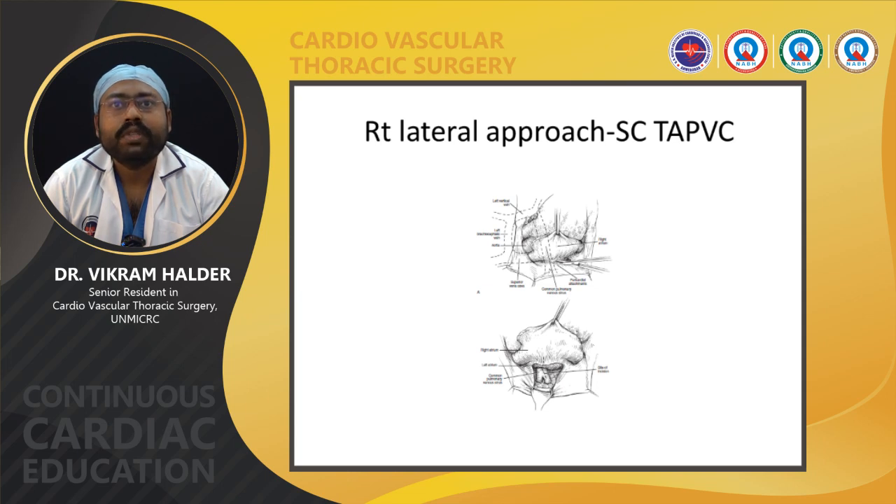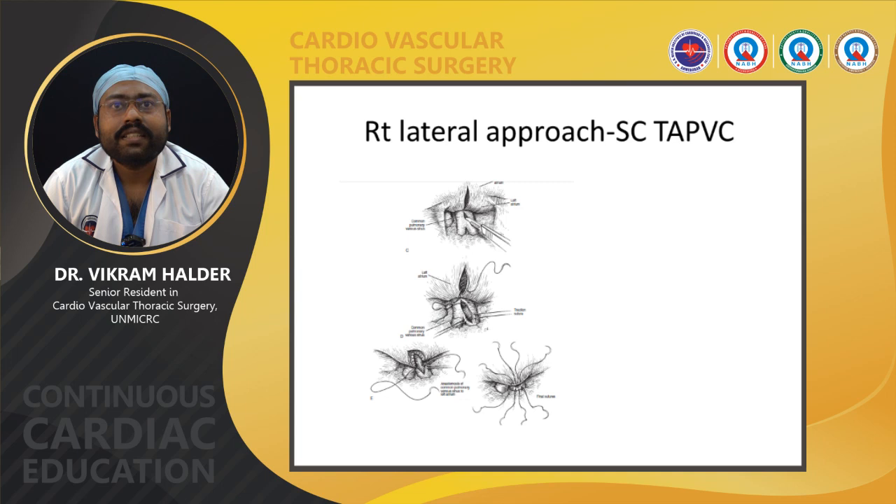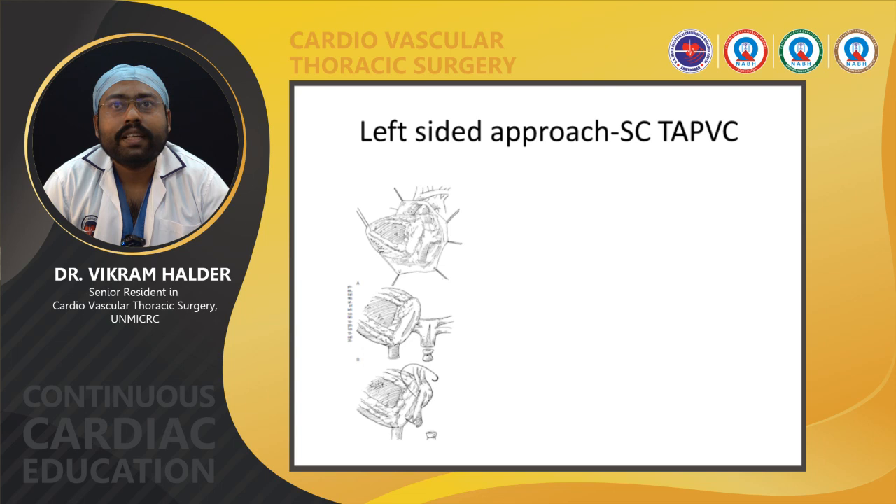In the right-sided approach, the RA is elevated, then the RA, LA, and common chamber are identified. An incision is made into the common chamber and LA, and continuous suture is done with 7-0 prolene. In the left-sided approach, after midline sternotomy, cannulation, and cardioplegic arrest, the heart is deviated upward and placed into the right pleura. The LA and common chamber are then identified, and anastomosis is performed.